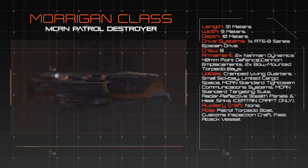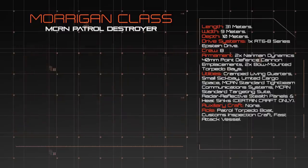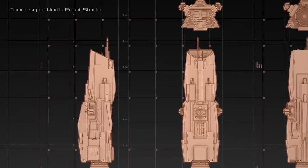In spite of this, many Morrigan Class vessels are deployed to fly long patrol sorties without shore leave, making them an unpopular assignment among the men and women of the M.C.R.N.